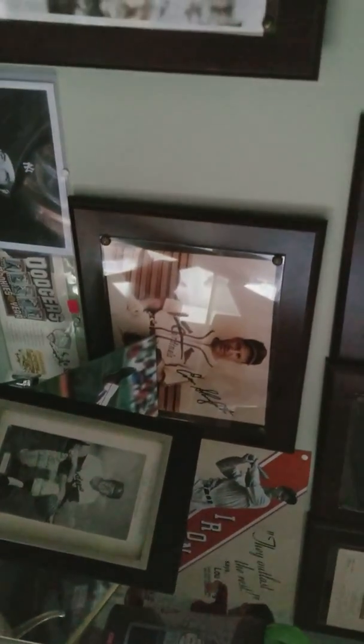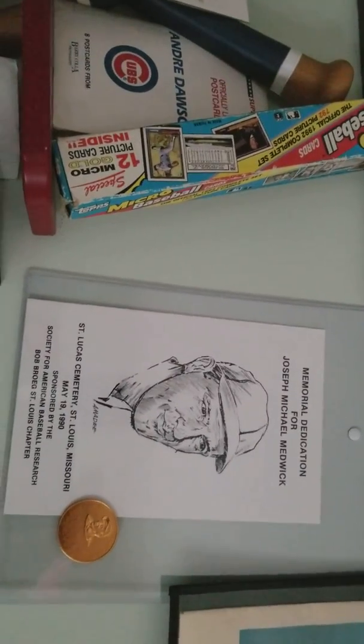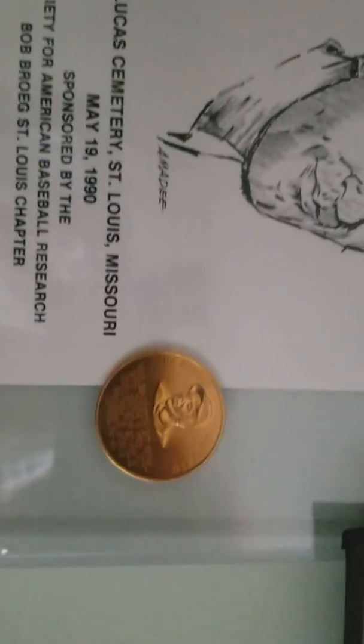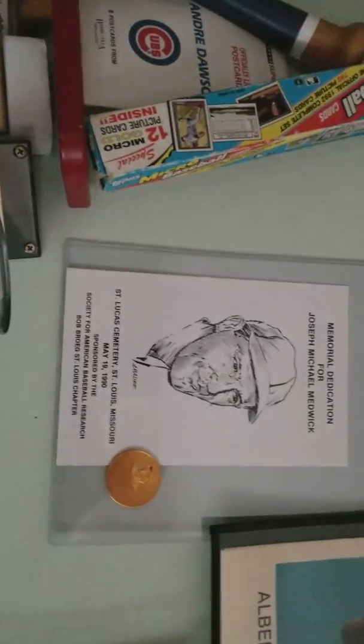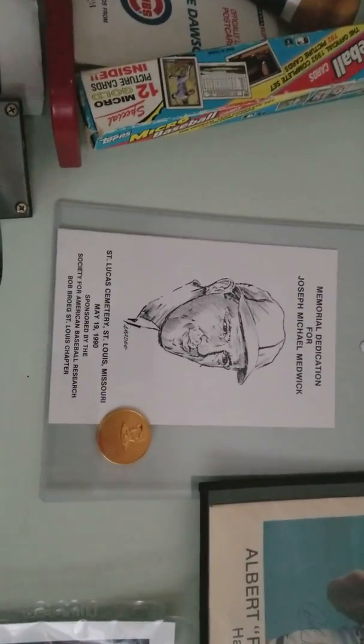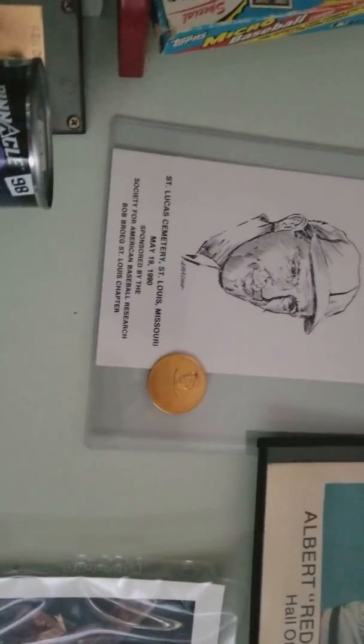I have an inventory of all of it, I probably should — I just haven't had the chance. This is a piece I really like. It's a memorial dedication for Ducky Medwick, and it came with this coin, which was pretty cool. It's something they did at the cemetery for him, and I picked that up — I don't even remember where.